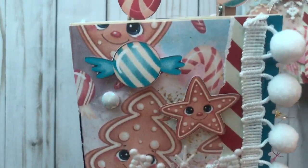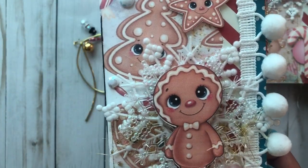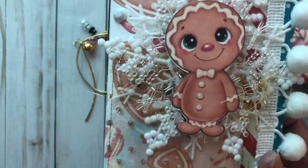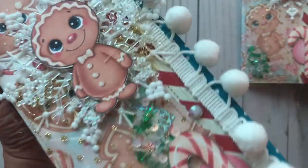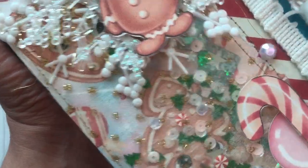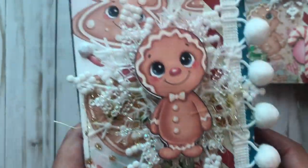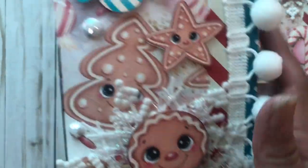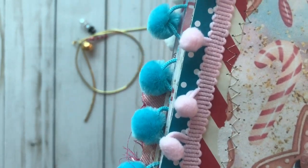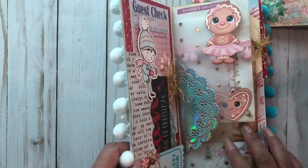Here is the first one. I popped up some of the ephemera and then I used these little snowflakes. It has a little shaker here and as you can see it has these adorable little peppermint candy canes and Christmas trees. I did stitch along here and I used pom-pom trim, and then back here too I did some decorative stitching.